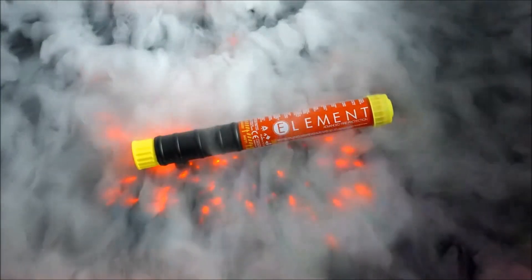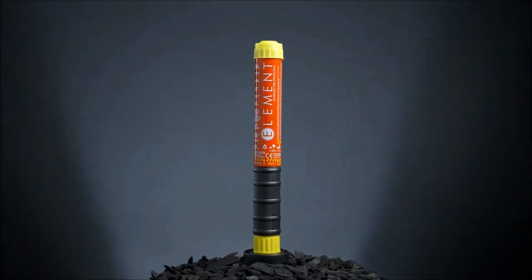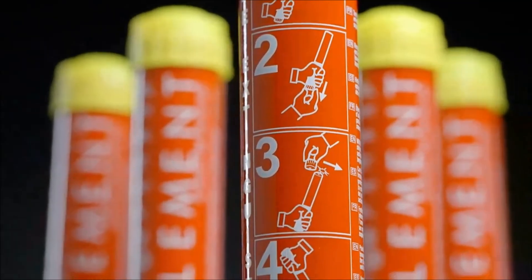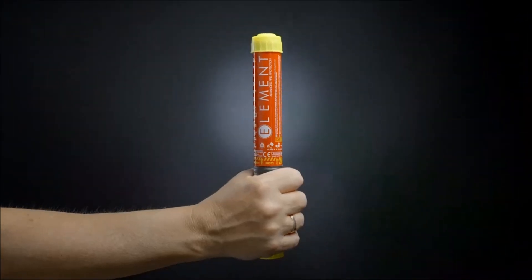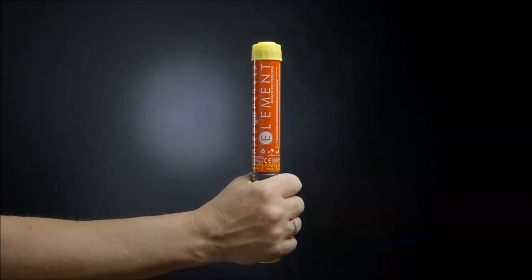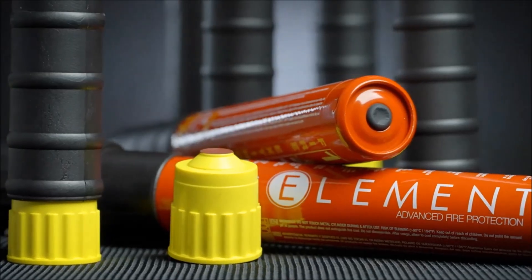The Element Fire Extinguisher stands out as a compact and user-friendly gadget that employs a potassium powder jet to disrupt the chain of reaction in a fire, effectively extinguishing its spread and eliminating the fire source. This efficient gadget is suitable for all A, B, C, and K-class fires, combating fires on a molecular level by chemically interrupting the combustion chain.